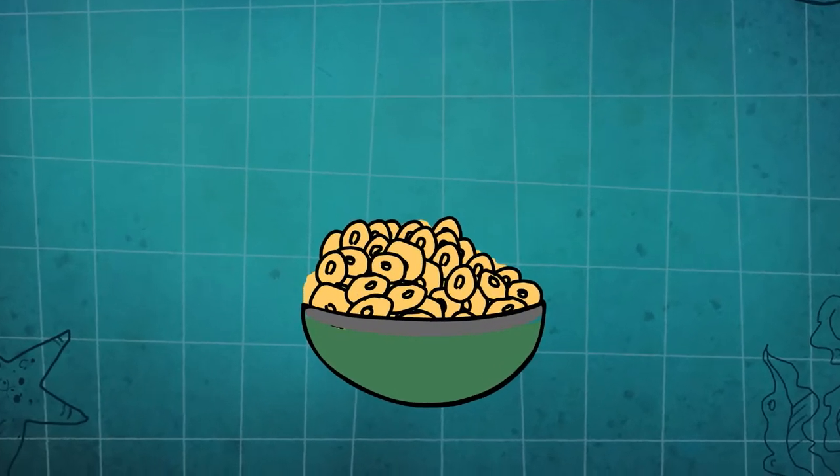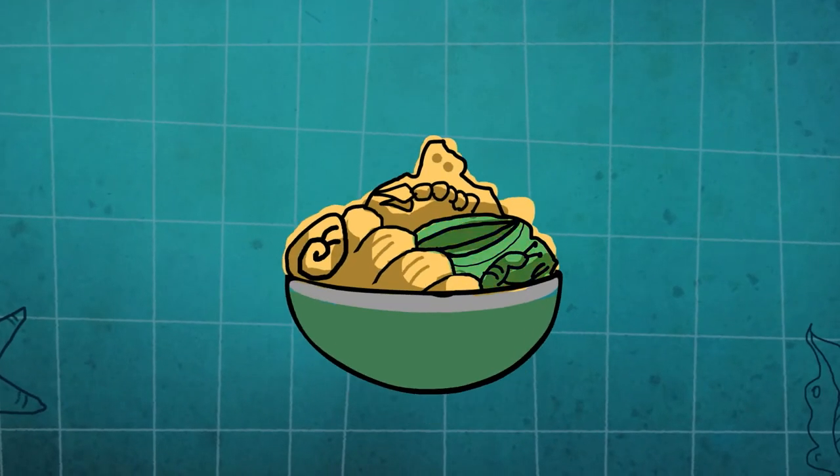But we don't eat cereal. We like algae, sponges, crustaceans and mollusks.